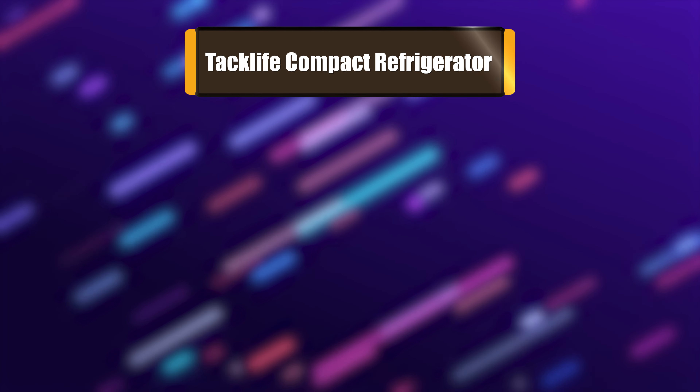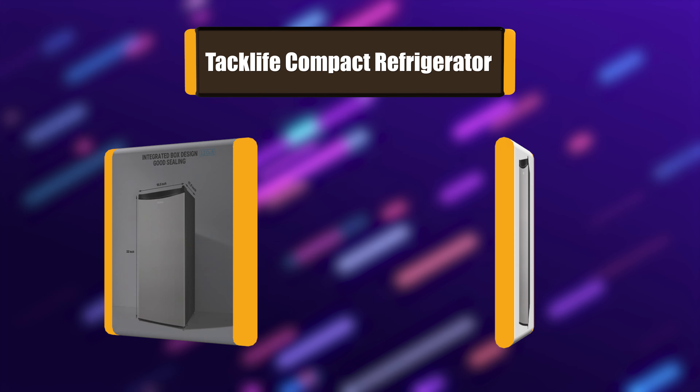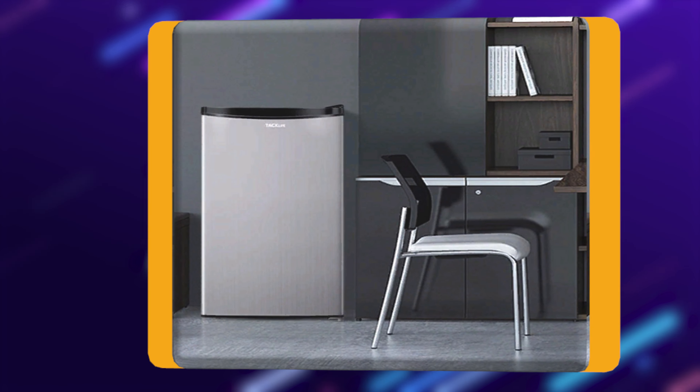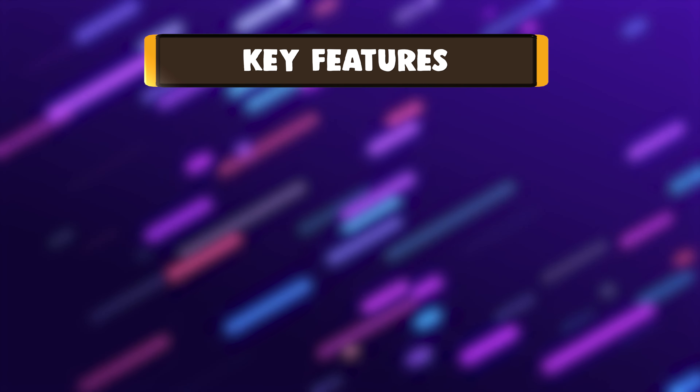Number 6: TacLife Compact Refrigerator. The 3.2 cubic feet small refrigerator with freezer combines contemporary style with cutting-edge refrigeration technology. It handles cold food storage in an environmentally sustainable way. The sleek design suits any household and blends with a variety of decorating schemes. This mini refrigerator and freezer have a large capacity.